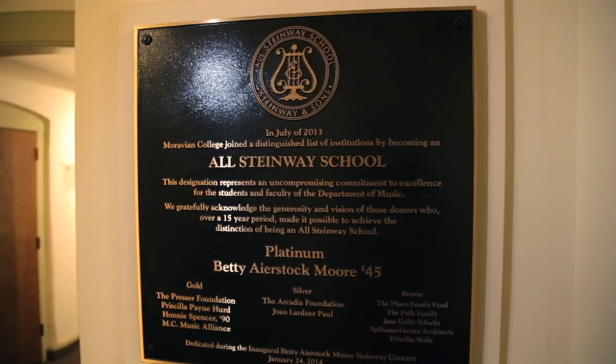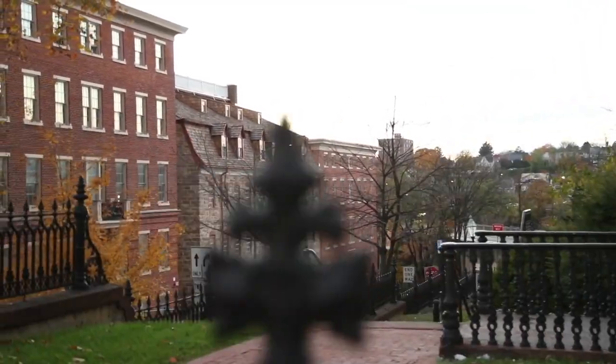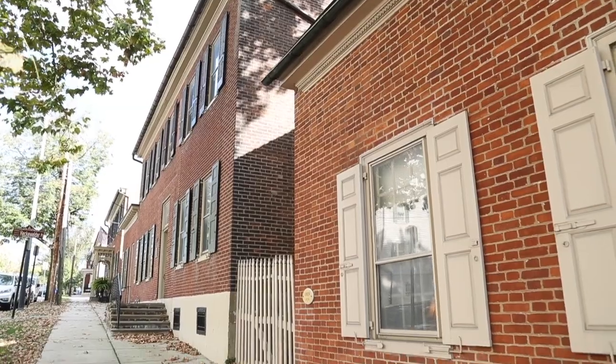Moravian became an all-Steinway music school in 2013. Other historic buildings on South Campus include Cluel Hall, a former Victorian home now used as a men's residence, and Widow's House, which houses our seminary students.